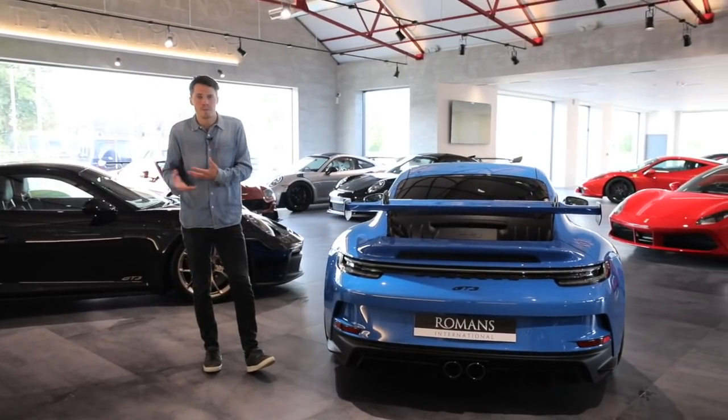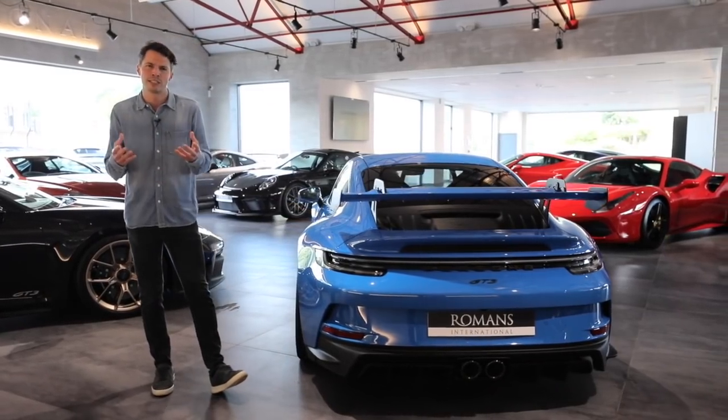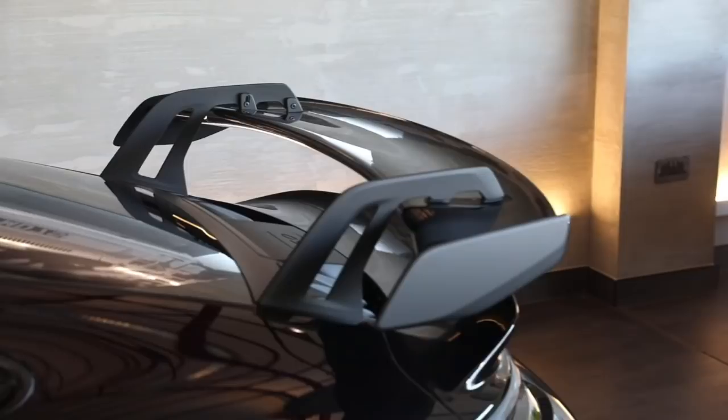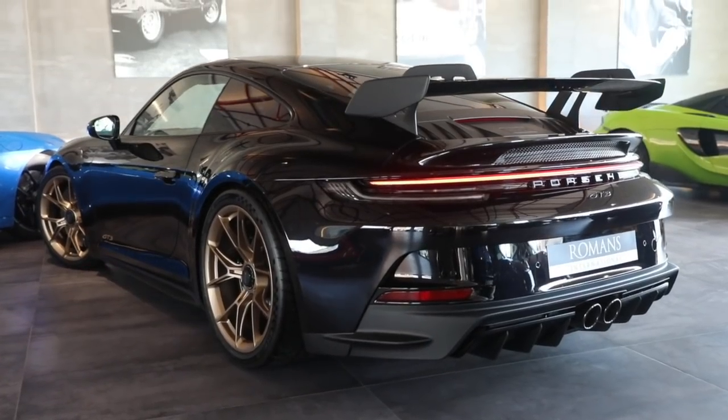With the 992, obviously the secret's out — the Tourings are probably going to be worth a little bit more. But for the real GT3 enthusiasts, the traditionalists, you're going to want that wing. I mean just look at it — that is a proper GT3.